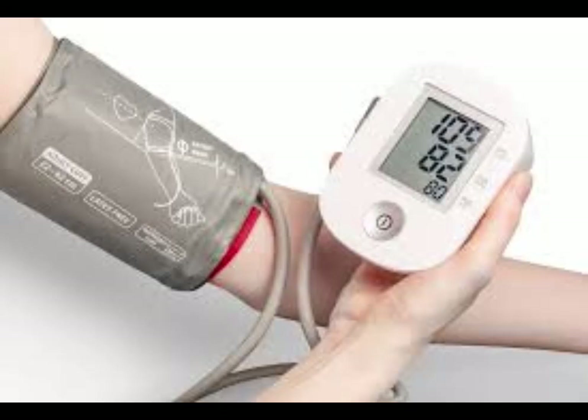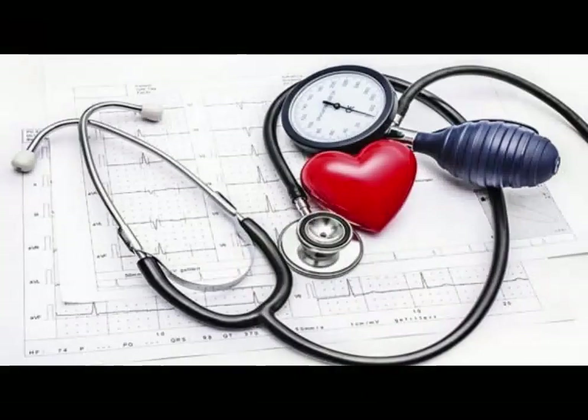Typically, systolic pressure grabs more attention, especially for those over 50. It's a key indicator of cardiovascular health and tends to rise with age due to arterial stiffness and plaque buildup.